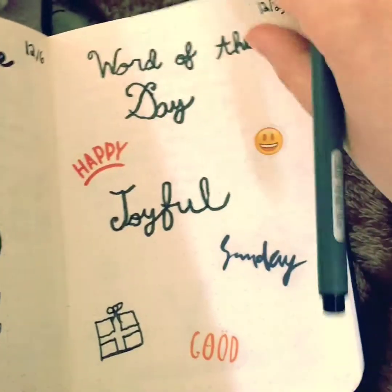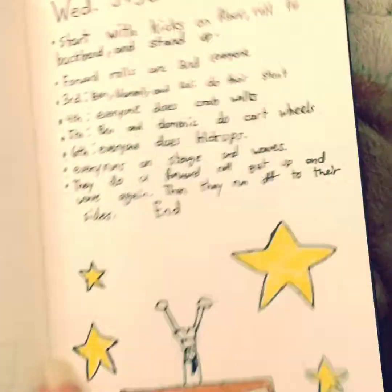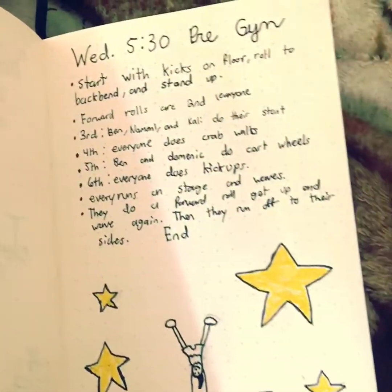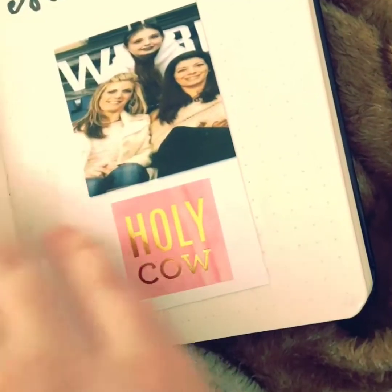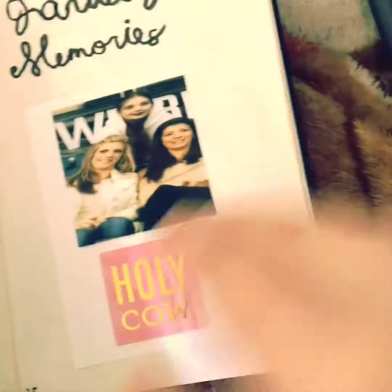And then I did a word of the day, and then another one. And then this was for one of my classes for recital, so I just wrote down their routine. I think that turned out cute. And I put a blank page there in case I wanted to put something.